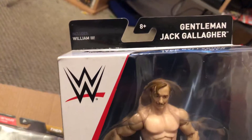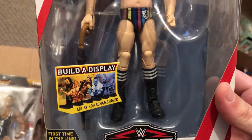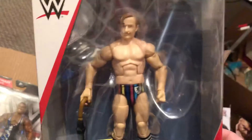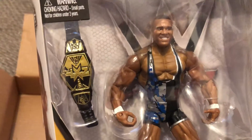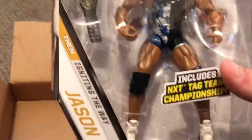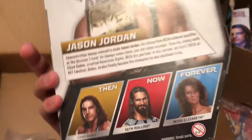It's my goal to get all of the Cruiserweights. Now this Jack Gallagher — I wish he would have come with something else, not just the umbrella. But it comes with William III, that's the name of his umbrella. Jason Jordan comes with the other half of the NXT Tag Team titles — not the newer one, this is the older kind. But it's cool; it's a really cool Jason Jordan figure. I also got the Seth Rollins and the Chad Gable.